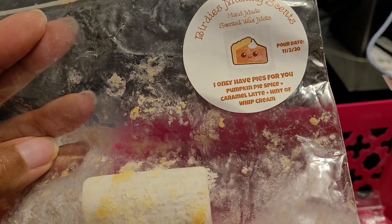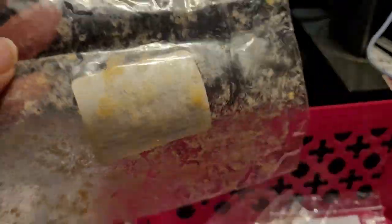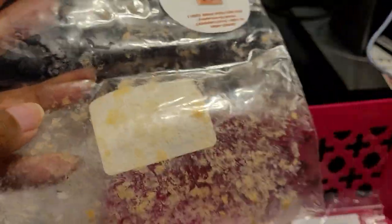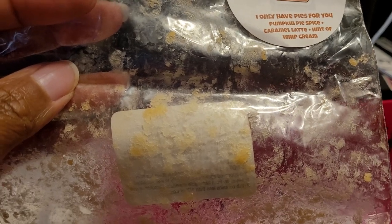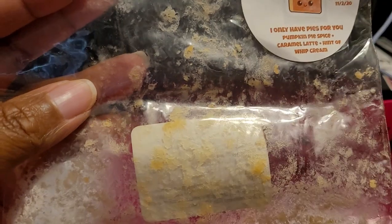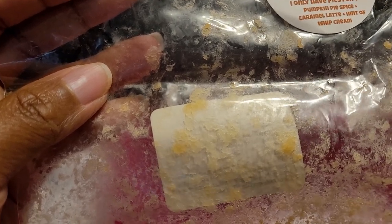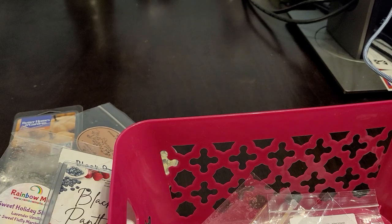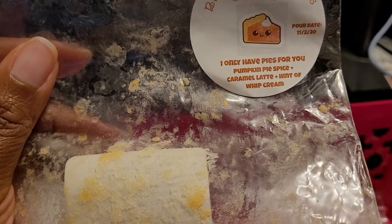This was Birdies Making Sense — I Only Have Pies for You: Pumpkin Pie Spice, Caramel Latte, and a hint of whipped cream. It was in the shape of an actual pie, came with a cute little fork and plate. Birdies Making Sense is one of my top vendors. I had ordered two of them. Bridget's wax is a softer wax but the throw is amazing — just delicious cinnamon bakery goodness. It was basically like you had a pie baking in the oven. About an eight or nine out of ten. Definitely would repurchase.